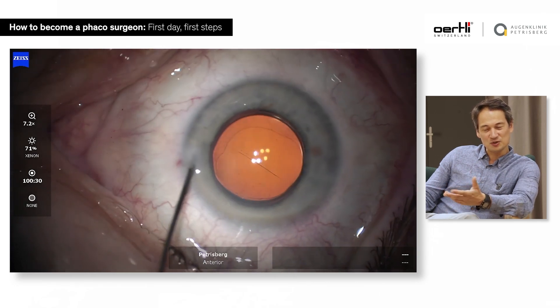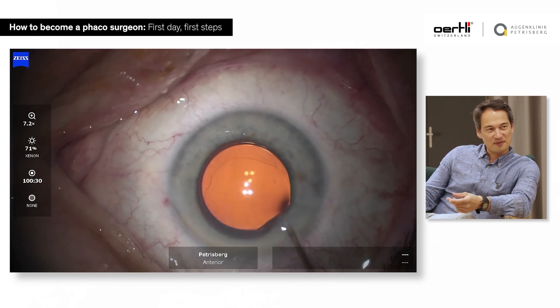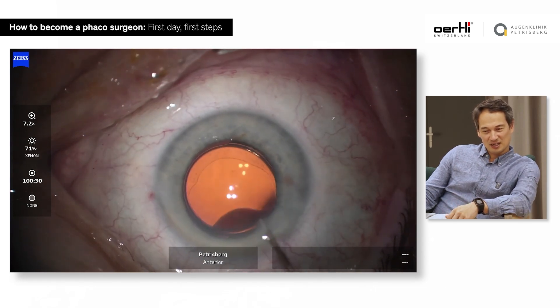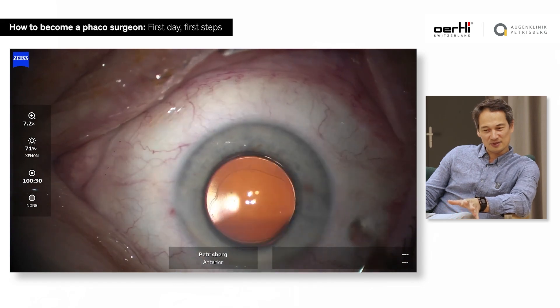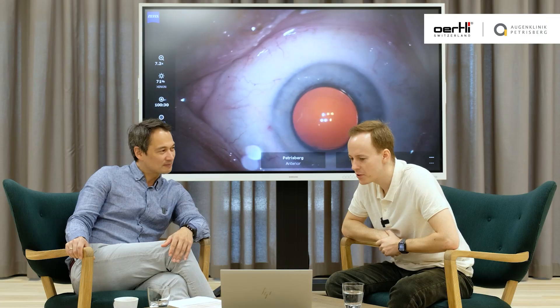Because what you really need to do is find out the handling and have a depth perception. And this is the first day in the OR, first day inside the eye — I'm not freezing anything there.